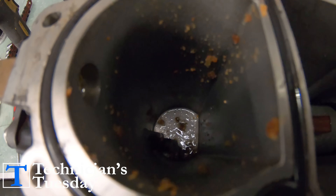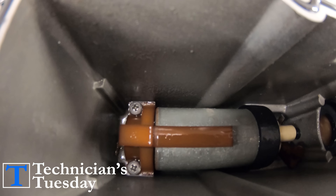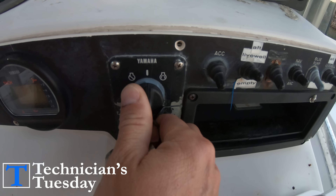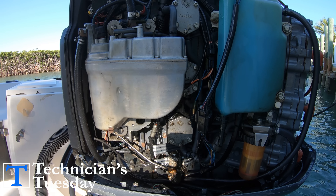There are many different types of lift pumps or low pressure fuel pumps that have been used across many different manufacturers and engine models over the years. Troubleshooting an electric low pressure pump can be as simple as turning the key switch on and listening to hear if the pump turns on or activates.